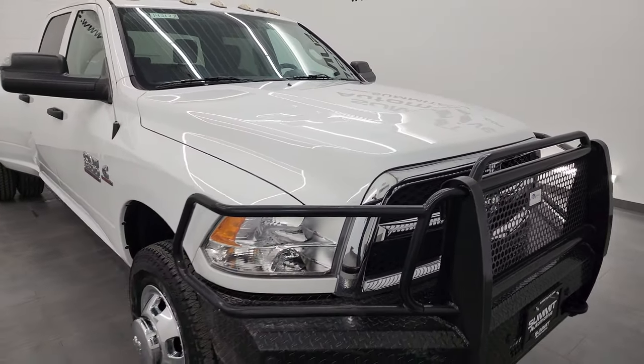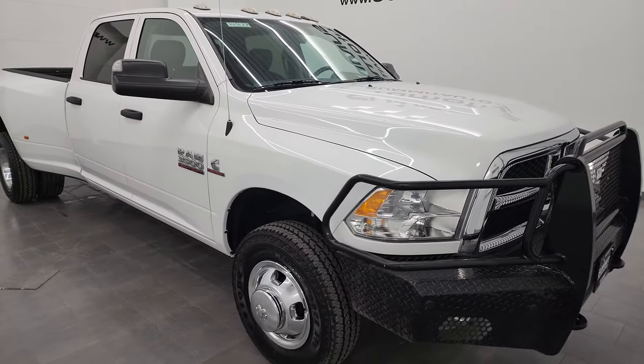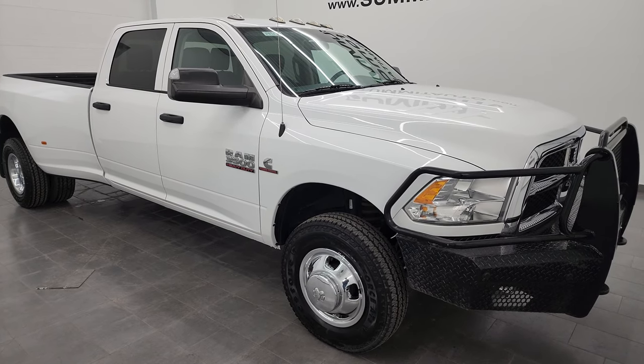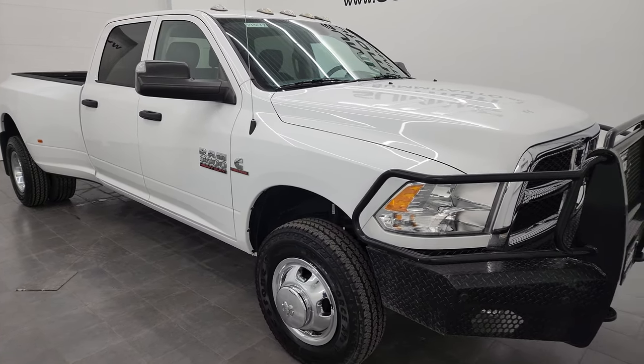This truck has been fully safetied and inspected by our service shop per the state of Wisconsin inspection process. It has a fresh oil and filter change. All the fluids have been checked and topped off and this one's 100% ready to go.